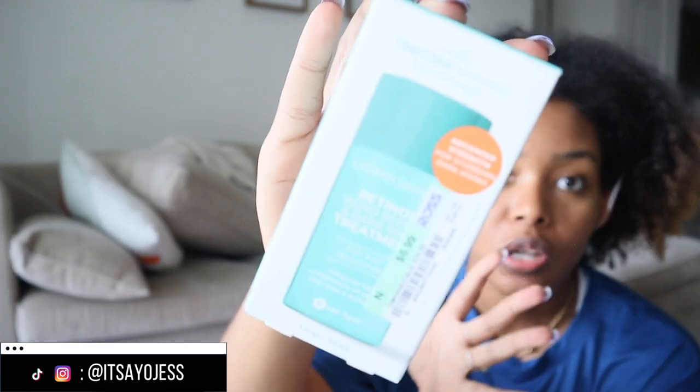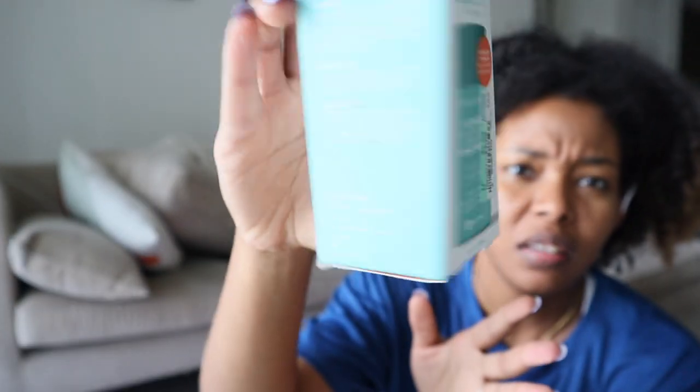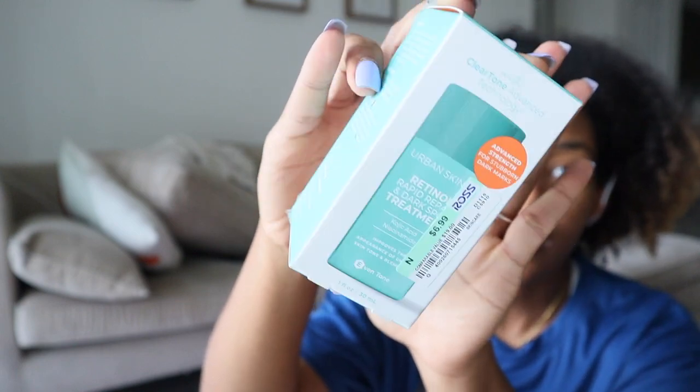I found this at Ross for $6.99 — it's the Urban Skin Rapid Repair Dark Spot Treatment, a retinol treatment from Urban Skin. I like anything with niacinamide in it. I have oily, acne-prone, hyperpigmented skin, so hopefully I'll like it.